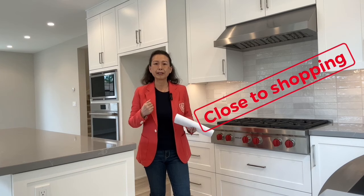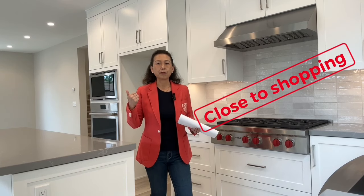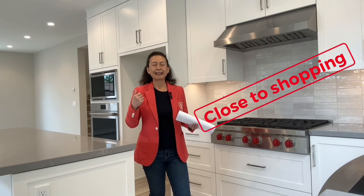Number three, very convenient shopping. You can get to Walnut Hill Shopping Center very quickly within two or three minutes by car. And also it's a biking distance to middle school, Jeffrey Trail, and a high school — Northwood High.